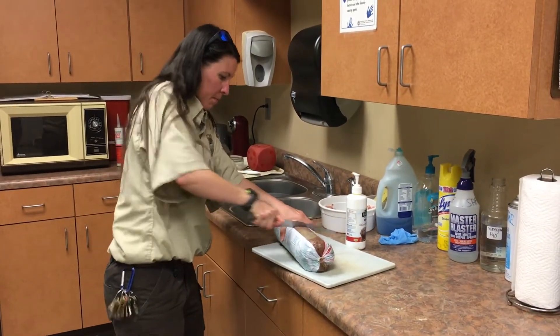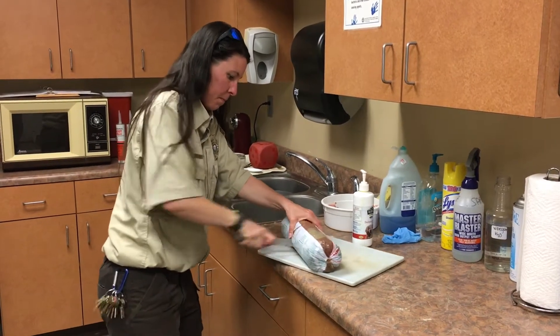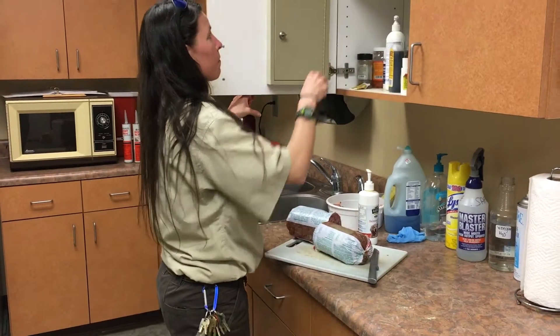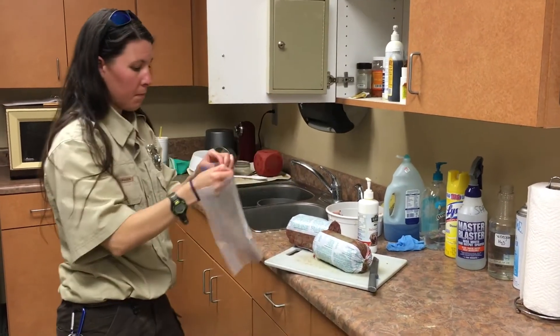Also, in the afternoon, if we have time, we will clean out the animal enclosures. We will get them ready, make it nice and fresh, and fluff up their beds every once in a while.